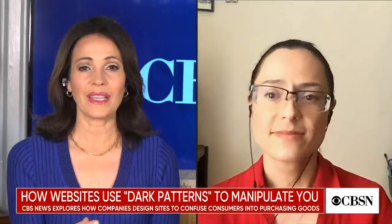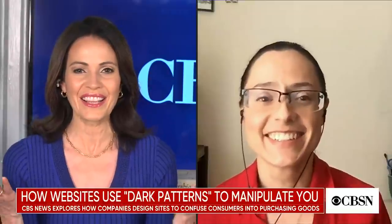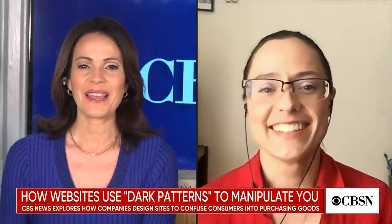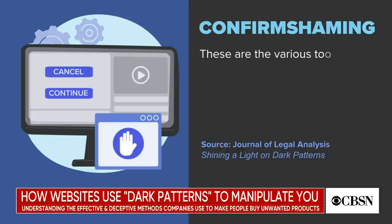These dark patterns can be incredibly successful at manipulating your behavior. One that always gets me is when a site asks you to click here if you want your information to be safe, or click here if you don't care about internet safety — it's so manipulative. That tactic is called confirm shaming, where the user, in order to decline a service, has to click on a statement that makes them feel stupid or ashamed. And that, as annoying as it is, is actually a pretty effective method according to a recent study from two academics at the University of Chicago.